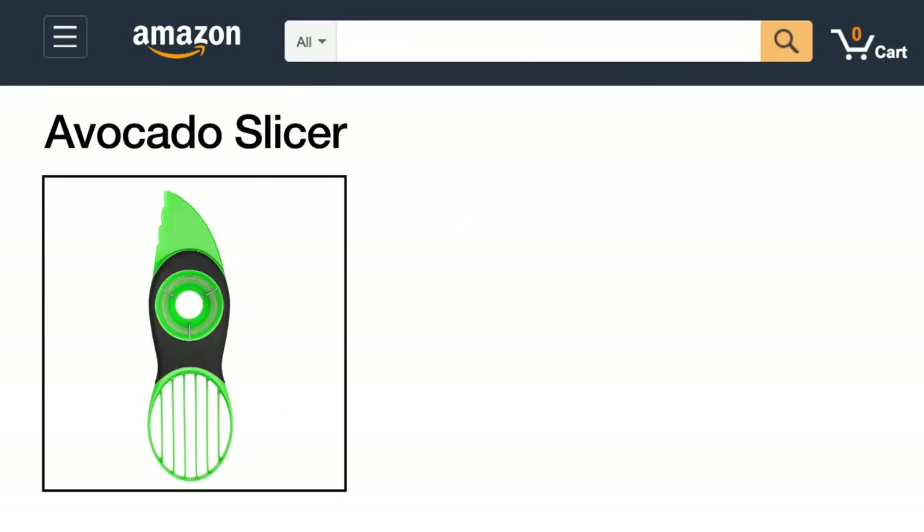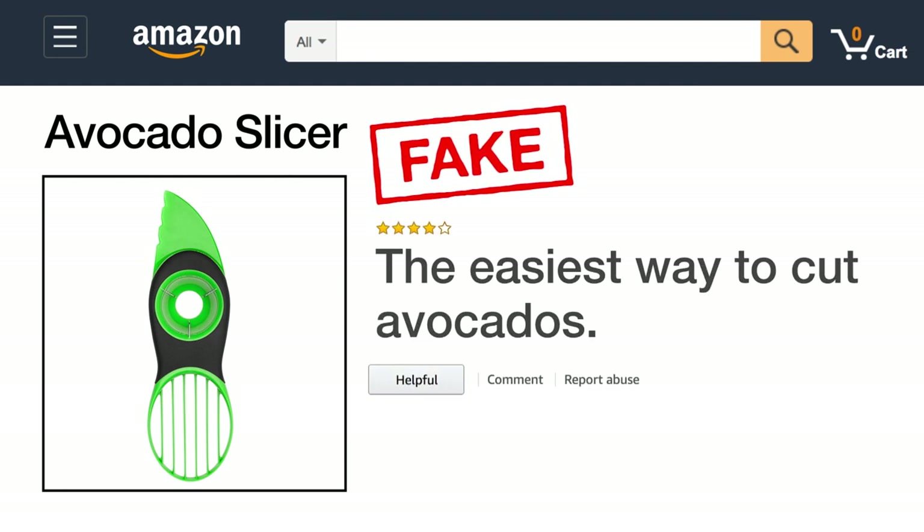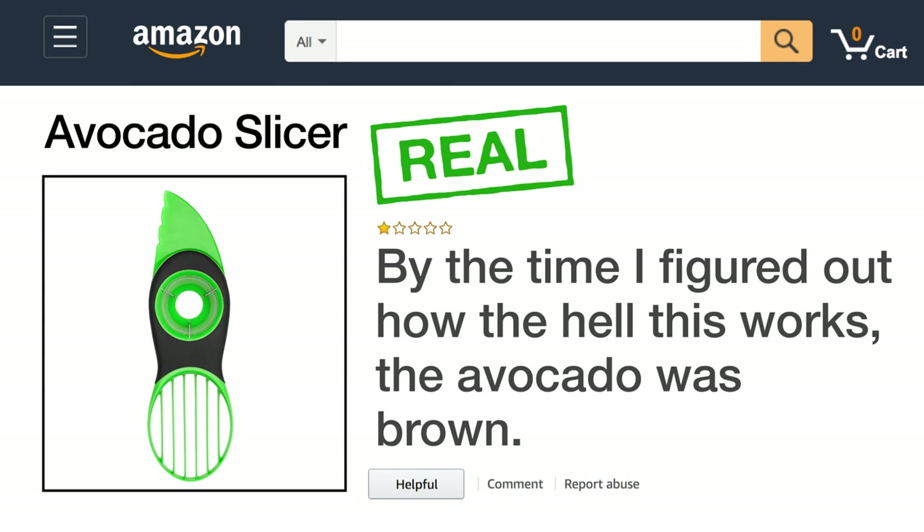First up, here is an avocado slicer. The fake review says: the easiest way to cut avocados. The real review says: by the time I figured out how the hell this works, the avocado was brown.